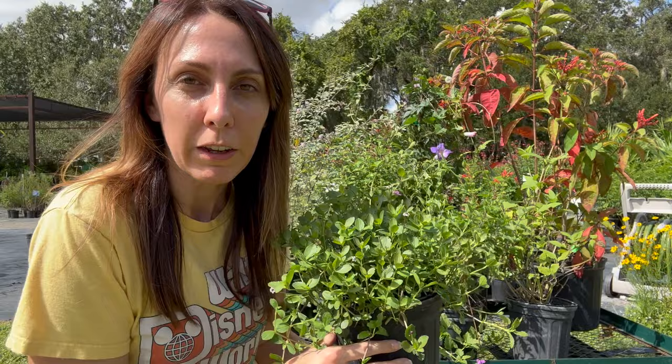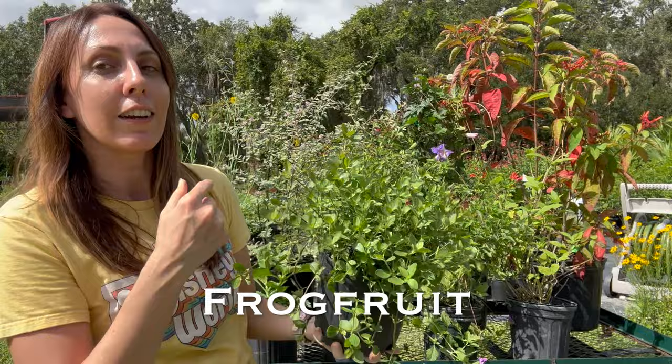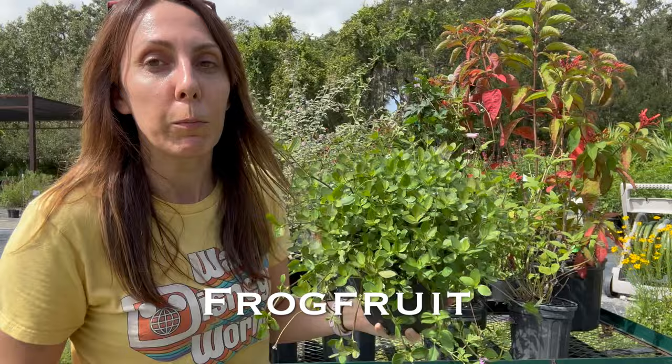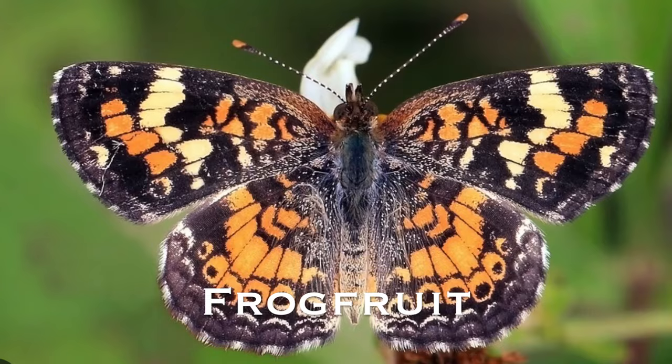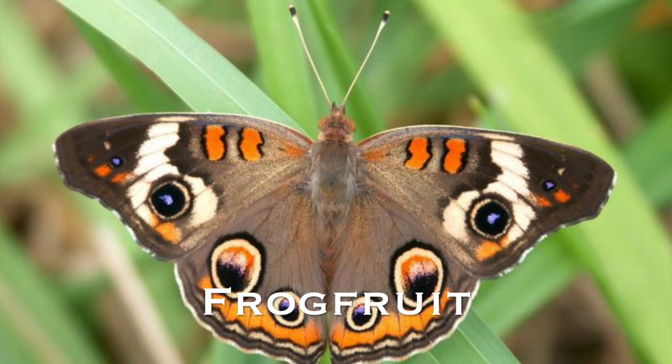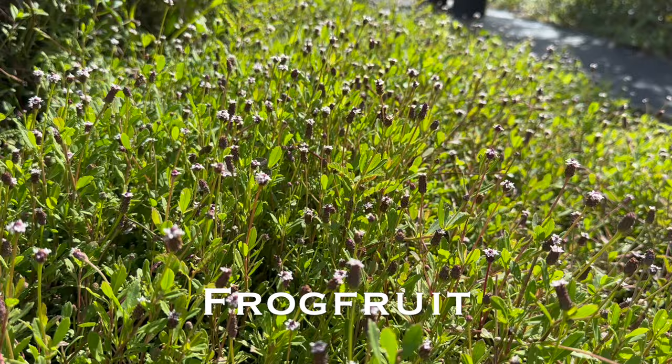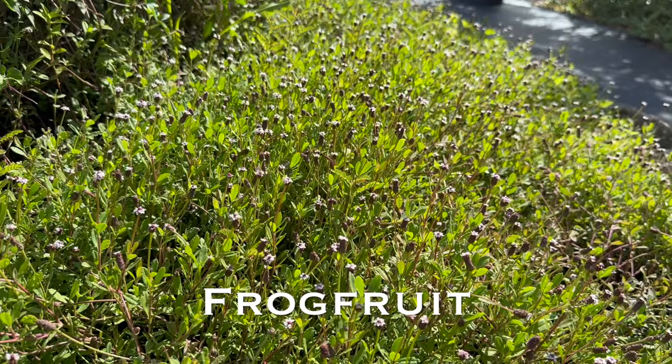This last plant — number ten — whether you want a tropical native garden or an English cottage garden, is a great ground cover and lawn alternative: frog fruit. Not only will it attract small butterflies and bees, it's also the host plant to three different butterflies: the phaon crescent, common buckeye, and white peacock. So you can get away from watering your lawn so much and doing lots of maintenance, while also bringing butterflies in. If you want to learn more about native lawn alternatives for Florida, check out the linked video.